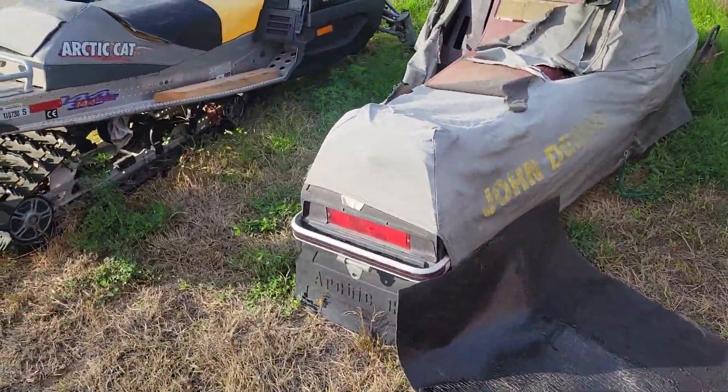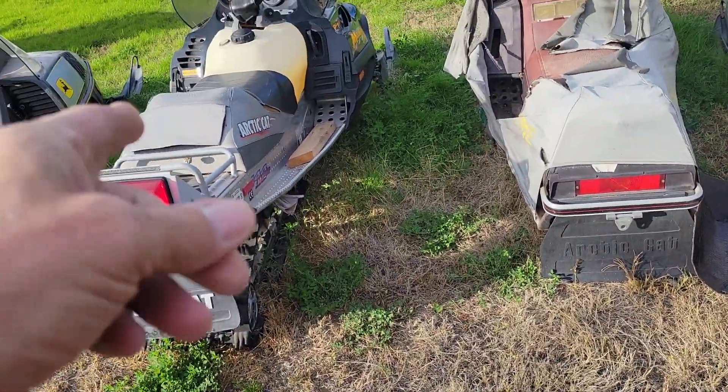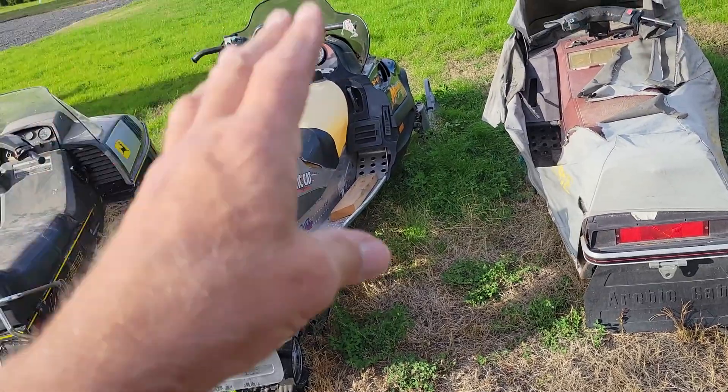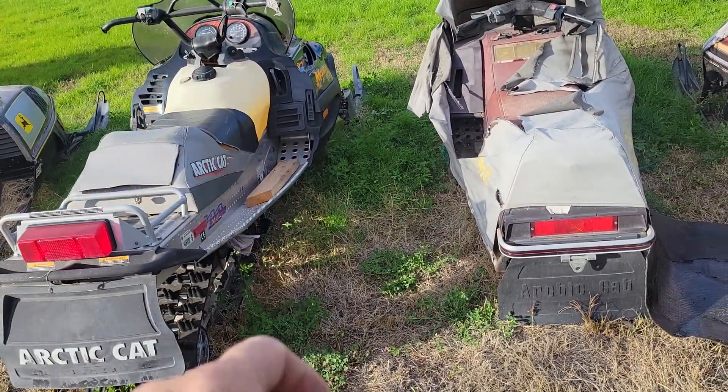Fifteen hundred dollars — it's a steal. One of these goes for fifteen hundred dollars easily, and these wheelie when you gas them.